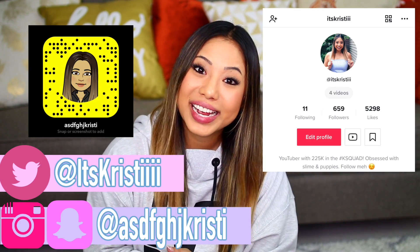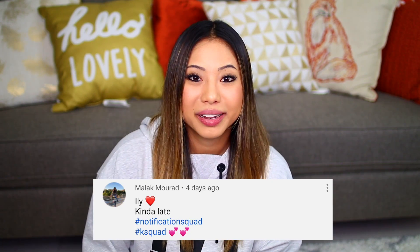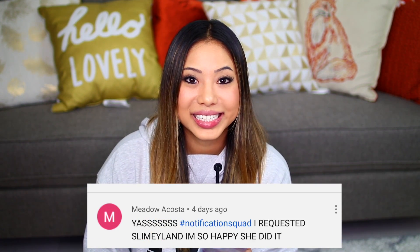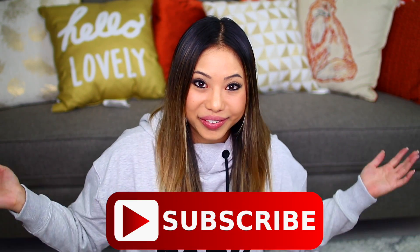A lot of you guys have already followed me on there, which is amazing. If you haven't, pause the video, check out all my socials and follow me. For today's post notification shoutout, there are three of you: Malak Murad, Meadow Acosta, and Suzy Sharron. Thank you so much for having your post notifications on. If you want a shoutout in my next video, click the little bell after you subscribe and comment down below when you've done that.